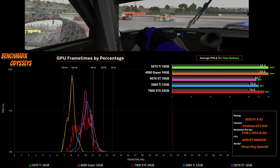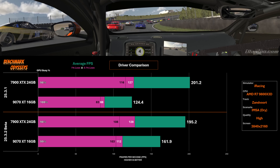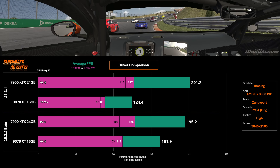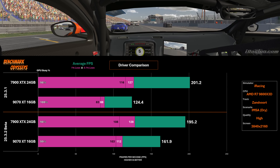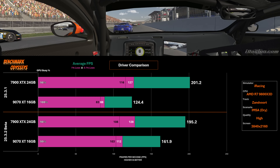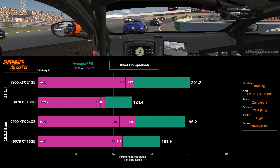How about monitors? Do we see a performance increase with this new beta driver and the 9070 XT? Yes, we do. Here at single 4K, again with my Xanvort example, we see a significant gain from 124 FPS to 162. I then benched the 7900 XTX to see — did performance increase for this card as well? No, it didn't.